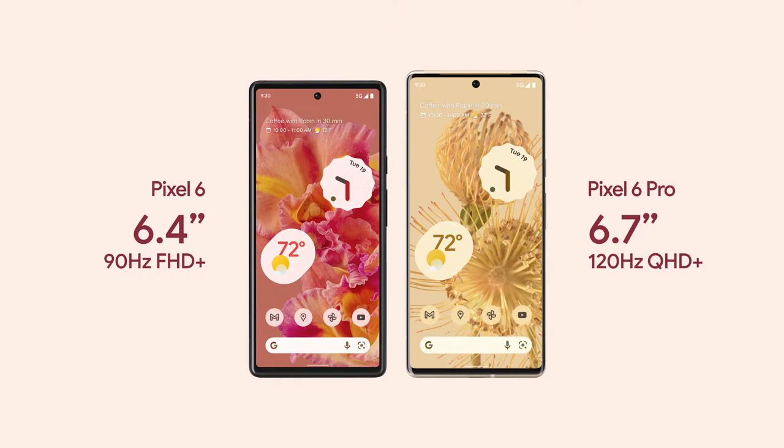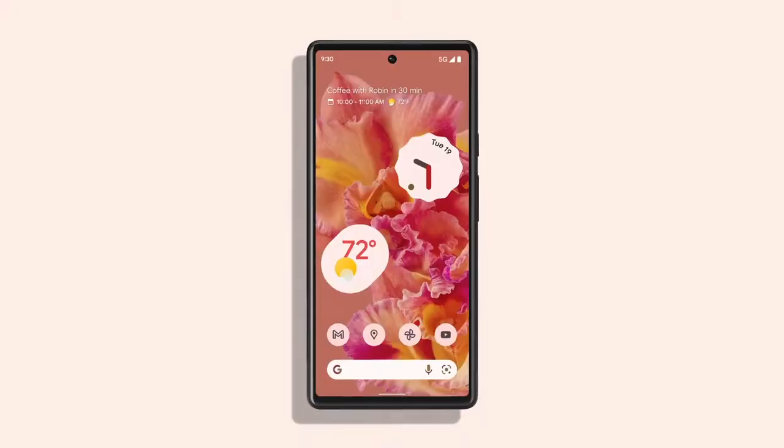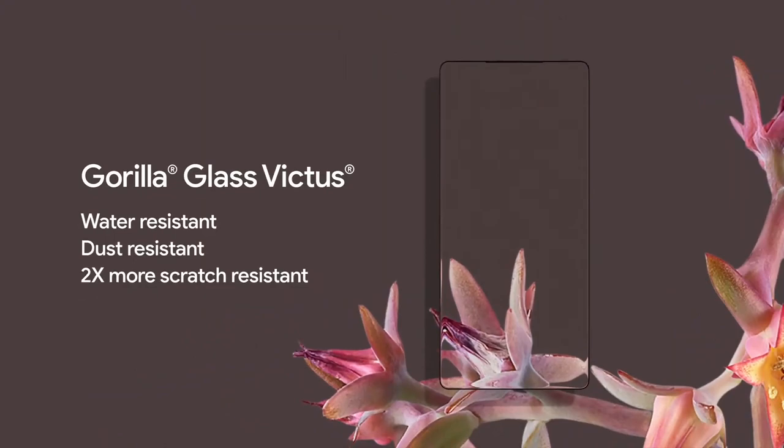The 6 Pro also uses LTPO technology to vary its refresh rate from as low as 10Hz all the way up to 120Hz, depending on what you're doing on the phone. Both phones' displays are covered in the latest Gorilla Glass Victus and support HDR.